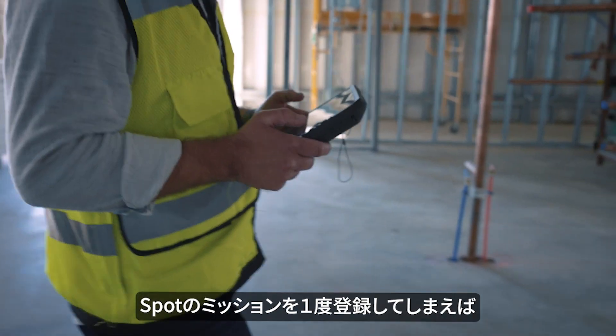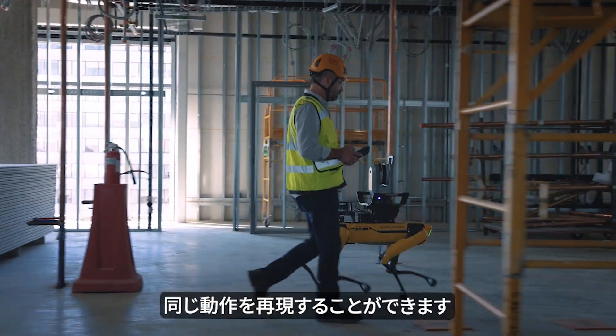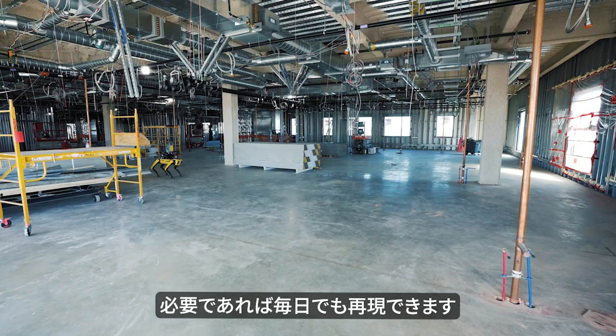Once we set up a mission for SPOT, you can replay that mission. We can replay that mission one to two times a week, or every day if we need to.